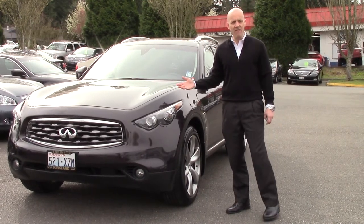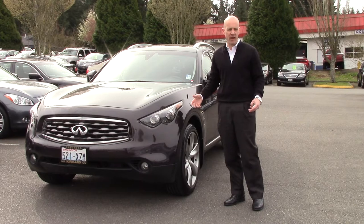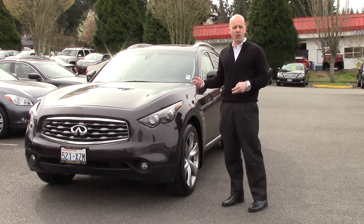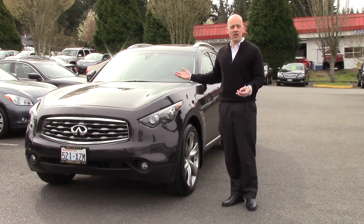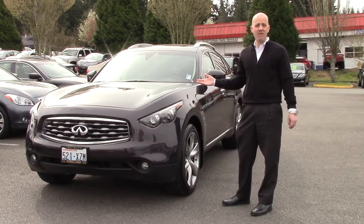Sometimes you'll see FX35s — in fact, lots of times you'll see FX35s — but you just don't see the 50s ever. They're very expensive new, and there's a very limited audience looking for a sport utility car that's so fast. This is a 390-horsepower high-performance sports car that just happens to have the space and versatility of a sport utility. 0-60 times in this car are mid-fives.